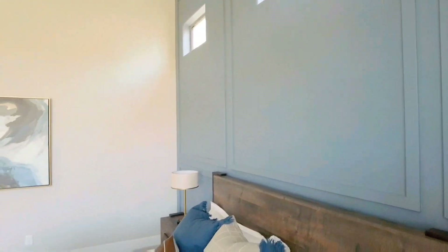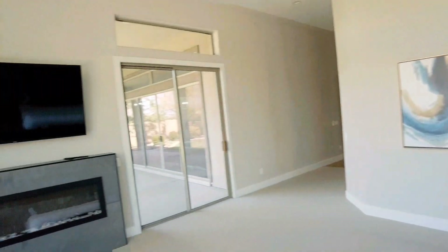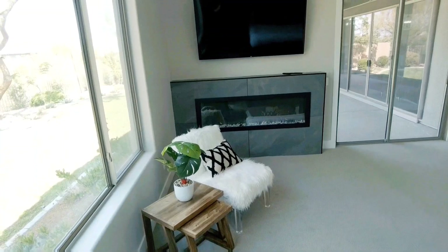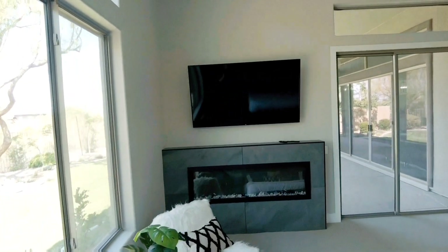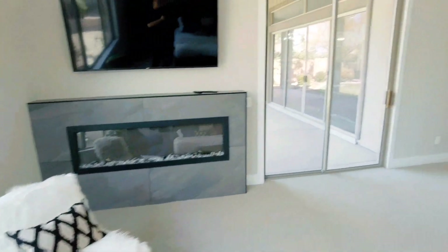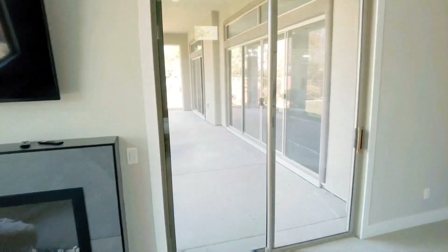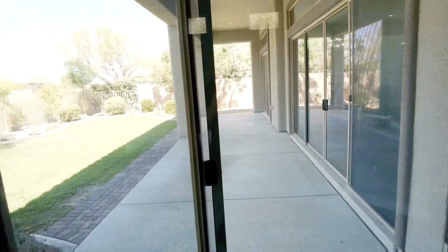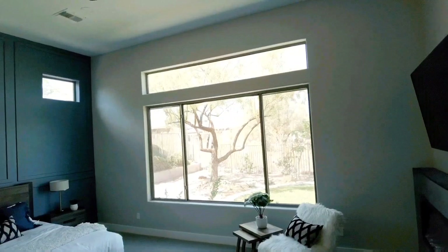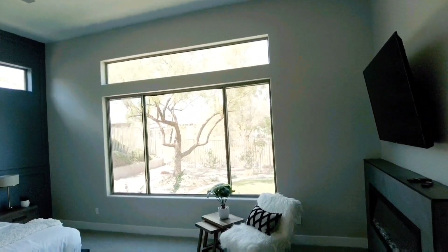Whoever designed this really did a great job. Over here they put in one of these electronic fireplaces, which is really nice to have, and they have a little TV area. This is a nice, quite large owner's suite. It does have access to the backyard, and if I owned this one I might just open up that wall completely to the backyard — it would be even nicer.